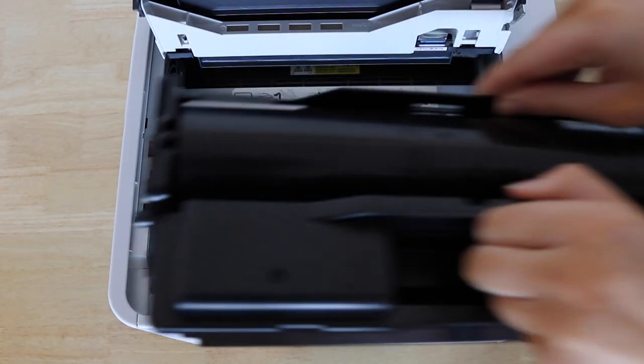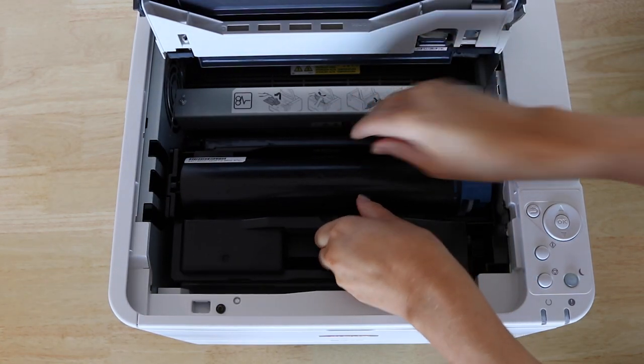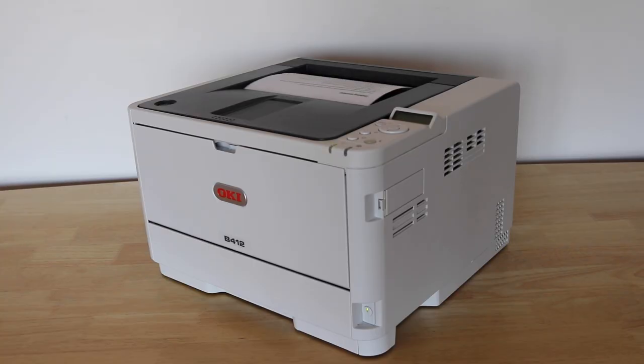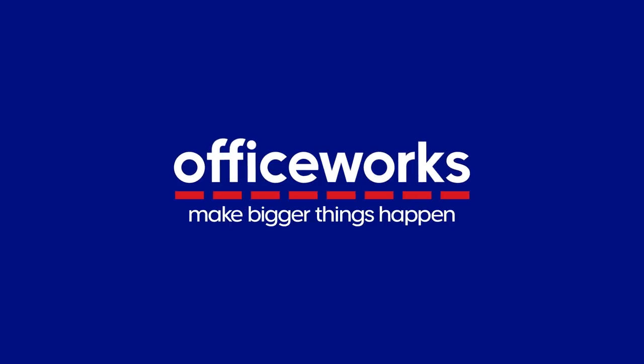You can choose from a 3K toner or high capacity 7K toner providing lower running costs. You can buy an Oki B412 A4 Mono LED Printer online at Officeworks today.